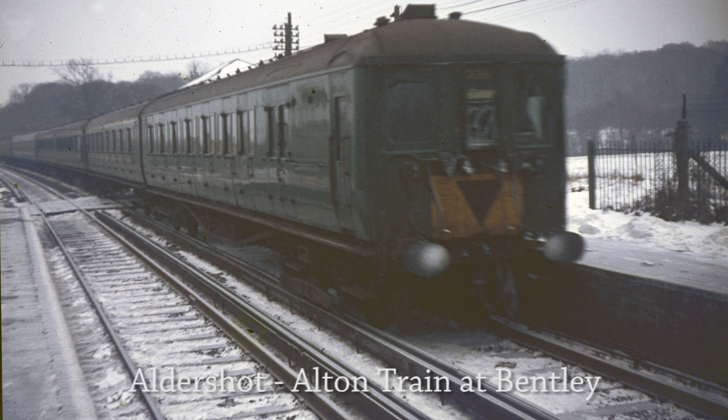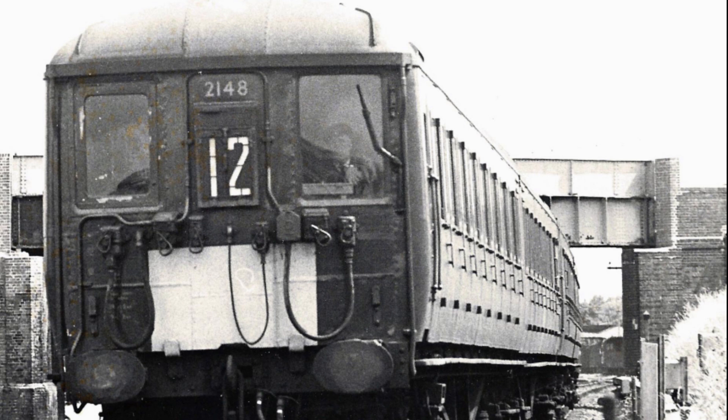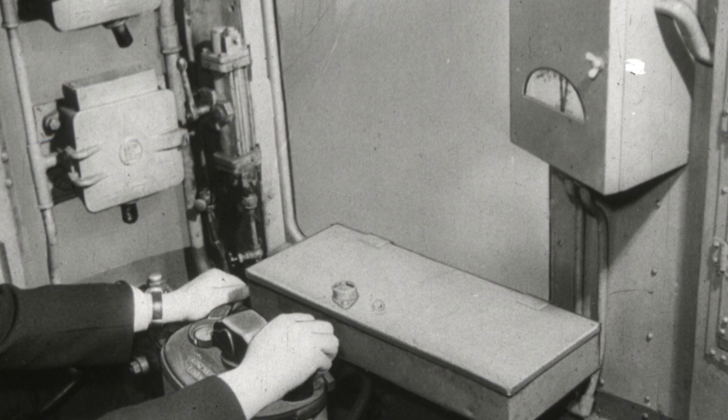I remember once riding in the cab with driver Alfie Lake, who I think was based at Woking. He called the Alton line 'the jungle', and I could see why — I was amazed how dark the line was at night, as there were no headlights on trains in those days. On another occasion, I rode in the cab and the driver let me drive the unit from Ash to Aldershot. I was only 15, and holding the power controller down for long periods was too much for me, and I accidentally released it. I didn't realise that the control had to go to the off position before the dead man could be released, and we nearly became gapped between the conductor rails on the approach to Aldershot station. Luckily the driver jumped across and saved the situation.